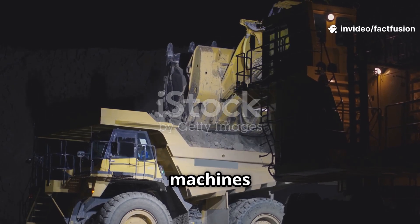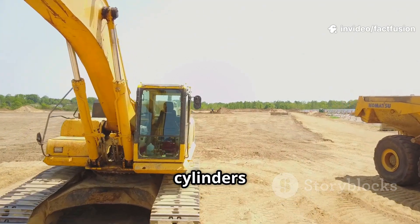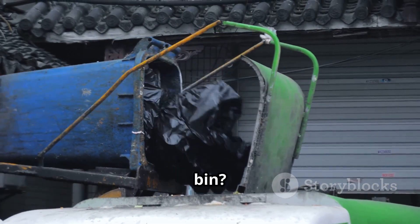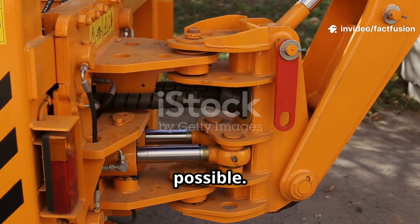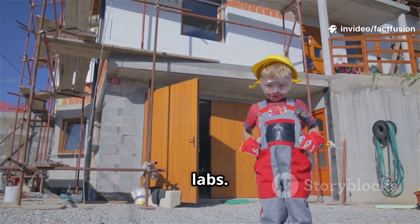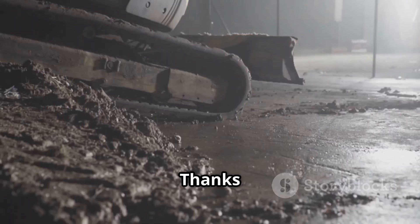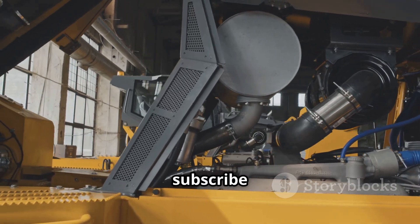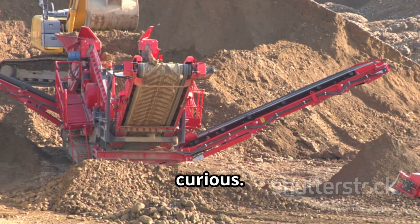We've explored how hydraulics give machines super strength. Next time you see a construction site, look for the hydraulic cylinders and think about the science at work. Ask yourself: how does that garbage truck lift a bin? How do bus brakes work? Hydraulics are everywhere, quietly making our world possible. Stay curious — science is all around you, not just in labs. Maybe you'll be the next engineer to invent a new machine or harness energy in a new way. Thanks for joining this journey into hydraulics — like and subscribe for more science secrets. Keep exploring, keep asking questions, and never stop being curious.